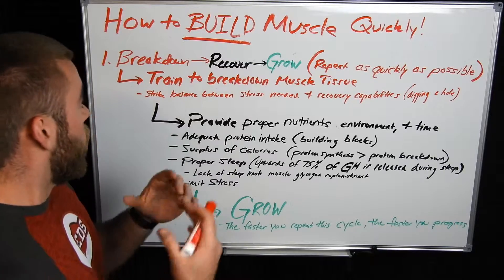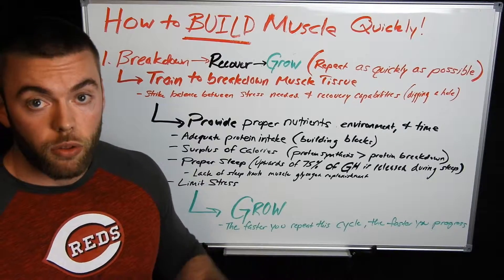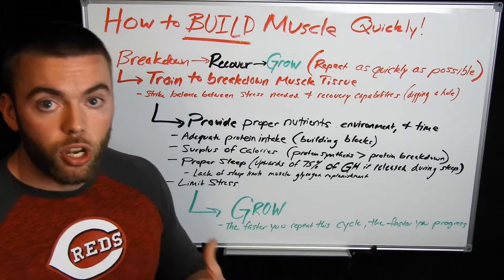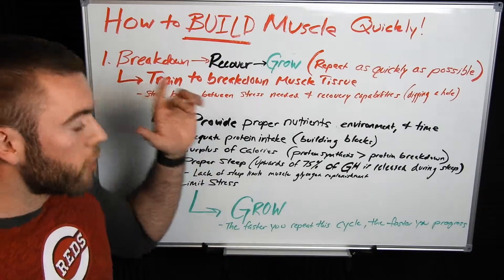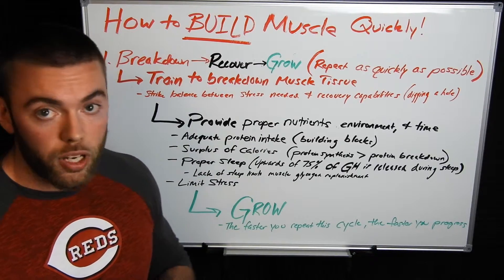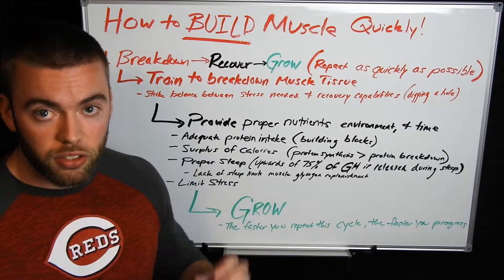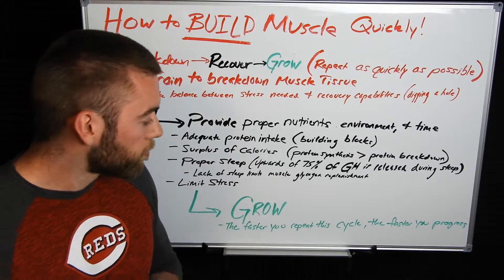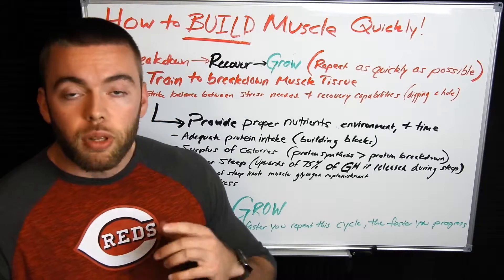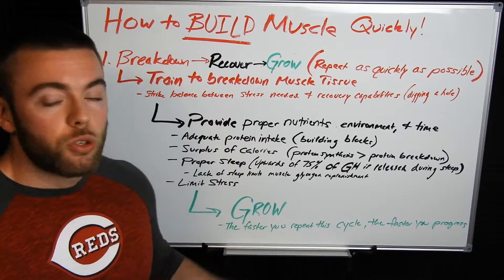We've got our training down, we've broken the tissue down, we've given our body the right amount of nutrients and time — now we get to grow. Once these two things have been accomplished, your body is actually going through the process of growing. The more frequently you can go through this cycle, the more progress you'll see and the faster results you'll have. If you're able to train a body part twice or three times per week and recover from it, you're going to see a lot more progress than if you're hitting everything once per week. Try to include this into the way you plan out your training and nutrition, and over time you'll start to see some massive gains.